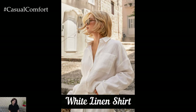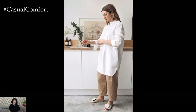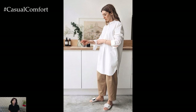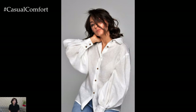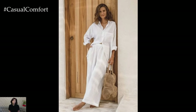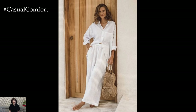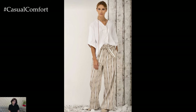White Linen Shirt. A white linen shirt is an indispensable summer essential, offering a blend of comfort, breathability, and effortless style. Linen is the perfect fabric for hot weather due to its lightweight and moisture-wicking properties. The versatility of a white linen shirt is unmatched — it can be paired with denim shorts for a casual day out, tucked into a midi skirt for a more refined look, or layered over a swimsuit as a chic cover-up. Opt for a slightly oversized fit to ensure comfort and a modern aesthetic. This piece exudes timeless elegance that can easily transition from day to night with the right accessories.